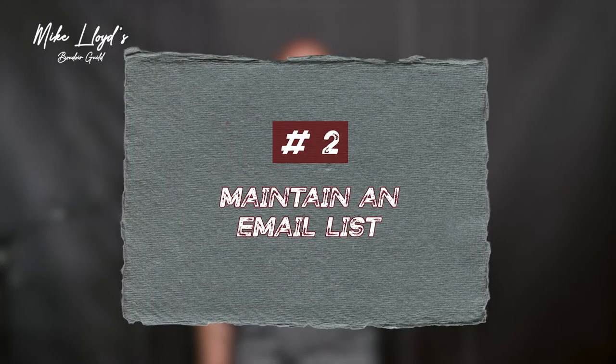Number two: maintain an email list. Every business needs an email list — this is non-negotiable, and photographers are certainly no exception. I know you're thinking, 'I don't know what to write, I don't know how to get people on my list, how do I even start?' I have videos for that in the Boudoir Guild if you want to learn how to build your own email list. But if you're already booking clients, you have their email address. You can get an account on MailChimp, or I use ActiveCampaign — that's my favorite — about $15 a month, which allows you to manage and communicate with all of these contacts.